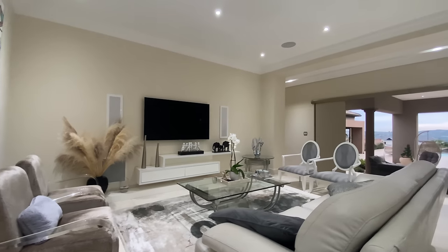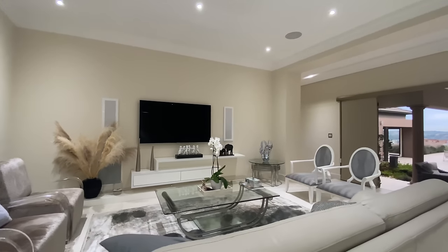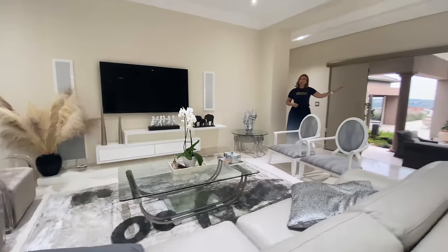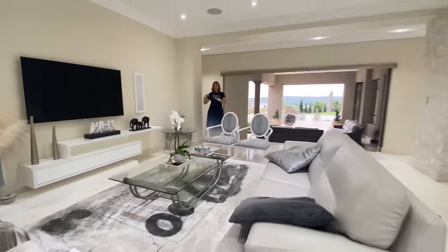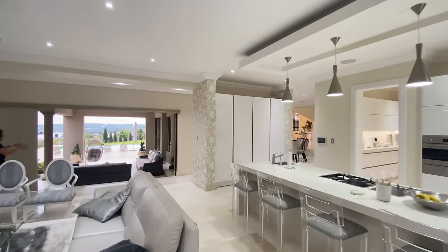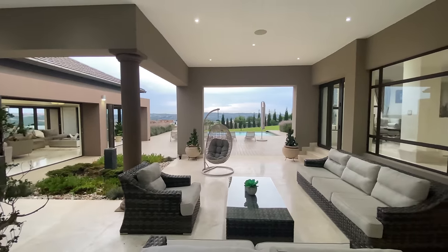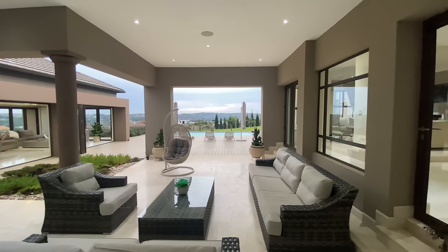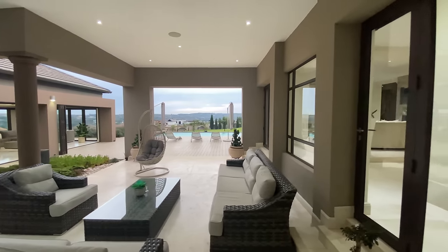This is the family room and TV room. From where I am standing you are concealed from your formal guests. If you have teenagers they can sit here and enjoy watching TV and still be part of the whole party. We have opened all our stacking doors and we are going to explore the patio, which is an exceptionally deep room.